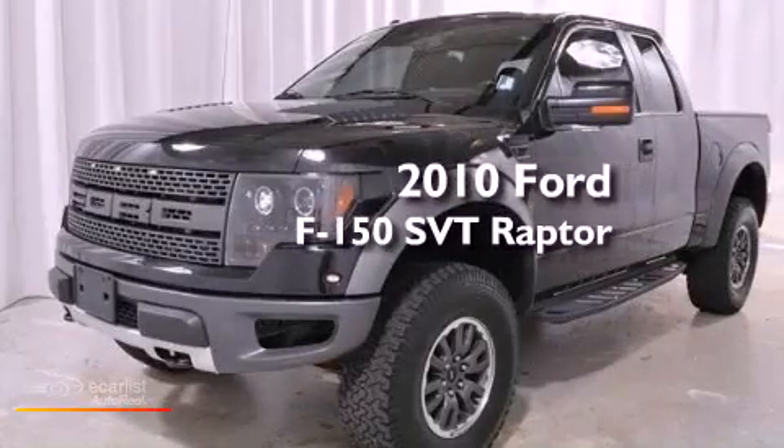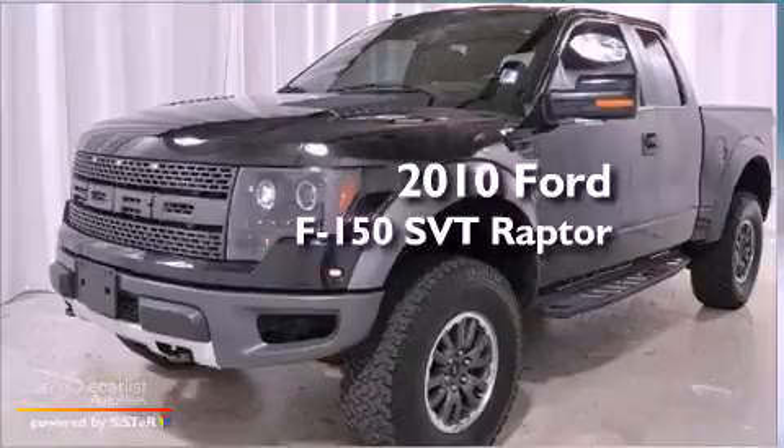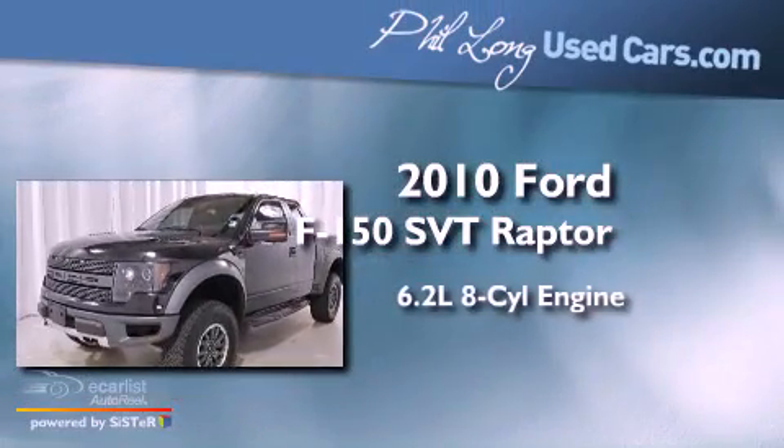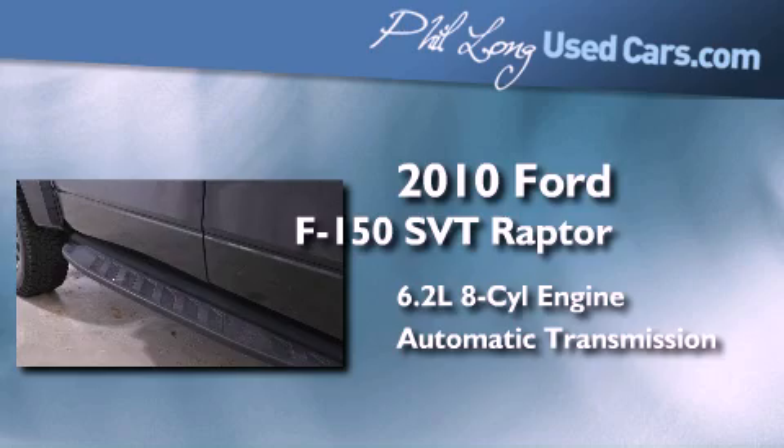This is a certified pre-owned 2010 Ford F-150 SVT Raptor. It features a 6.2-liter 8-cylinder engine, an automatic transmission, and the added safety and control of 4-wheel drive.